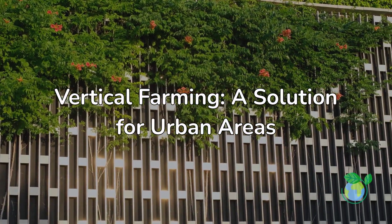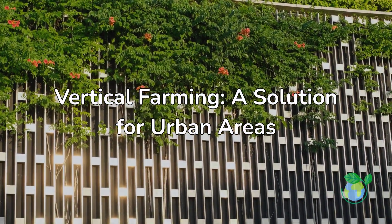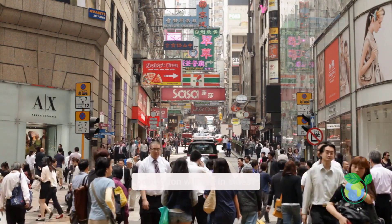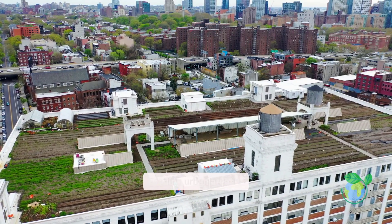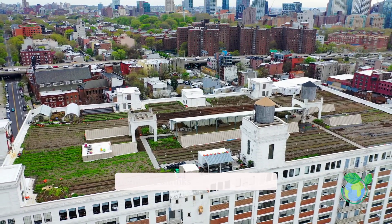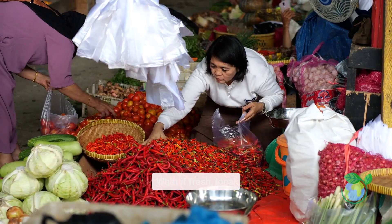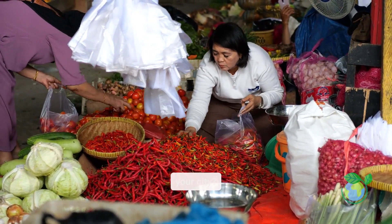Vertical Farming – A Solution for Urban Areas. Did you know that by 2050, two-thirds of the population will live in cities? Feeding urban areas is becoming harder as farmland shrinks and transportation pollutes our environment. What if fresh, local food could grow right in the heart of your city?